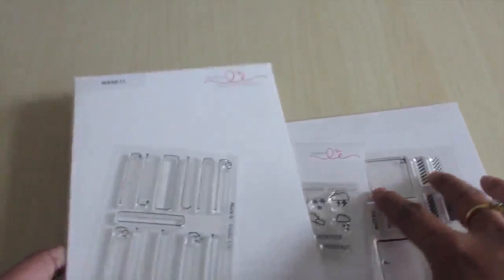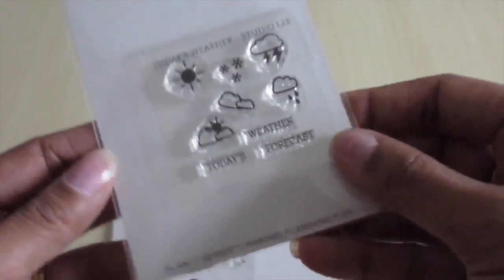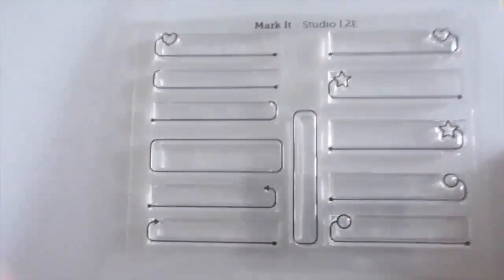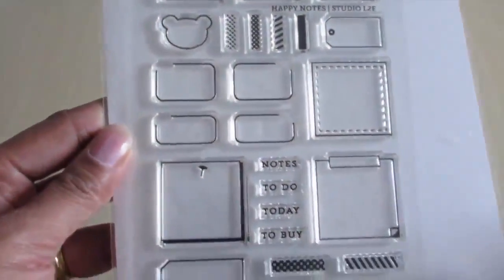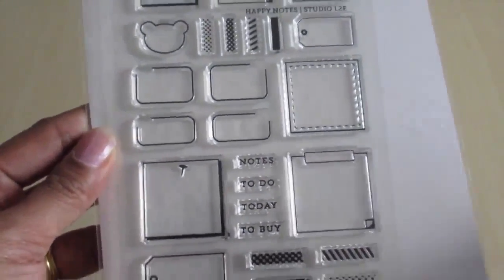I was delighted to find that Scroby also sold the Studio L2E stamps. I already have the List It and Plan It stamps but I ordered those directly from the store so I had to pay expensive shipping and a customs fee. From Scroby I picked up these weather stamps, their market stamps — which as you can see have boxes and twirly lines — and finally these happy notes, which are a variety of boxes with different borders and the words notes, to do, today, to buy. So obviously great for planners as well as scrapbooking.